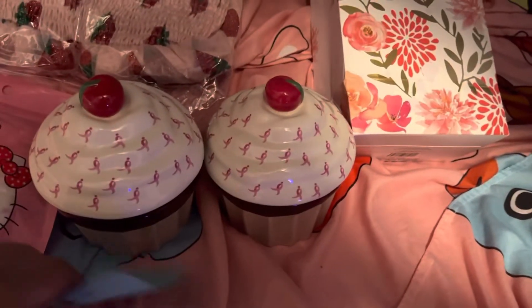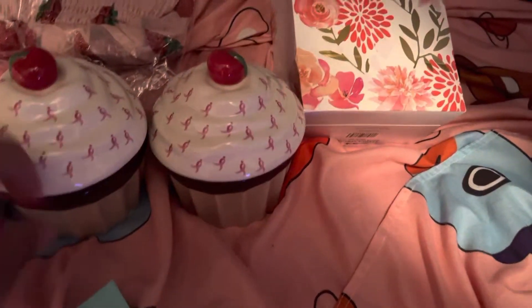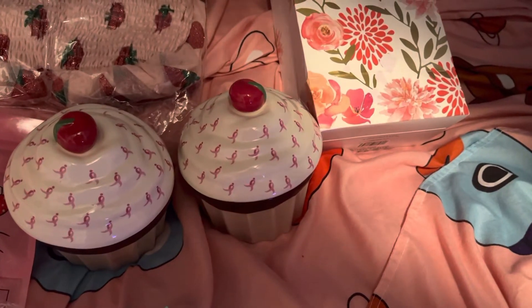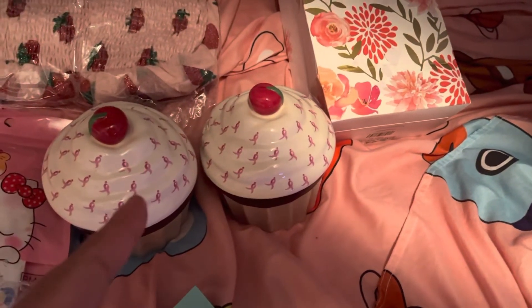This one here came with a cute thank you note, and I always love my notes. Inside, when I showed you, I had my earrings in it. Well, this one has my bracelets. And this one also has bracelets in it since I had so many of them. I couldn't open this one to show you guys, but it looks the same inside as this one.